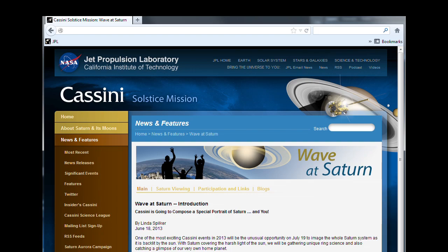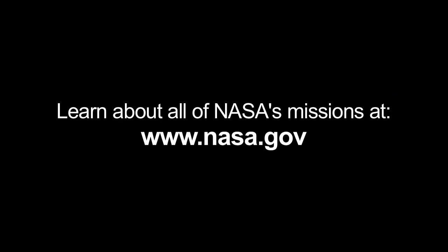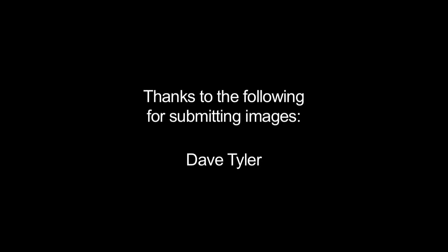You can read about when and where to wave on the Cassini mission's WaveAtSaturn webpage, and read blogs by members of the Cassini team at saturn.jpl.nasa.gov/news/WaveAtSaturn. And you can read about all of NASA's missions, including Cassini, at www.nasa.gov. That's all for this month. I'm Jane Houston Jones.